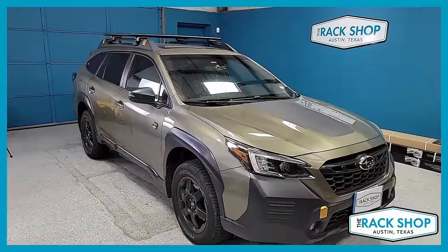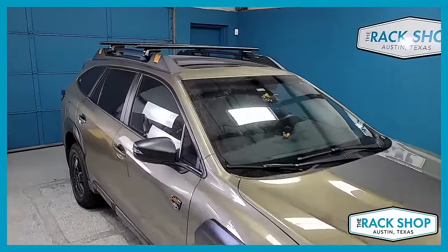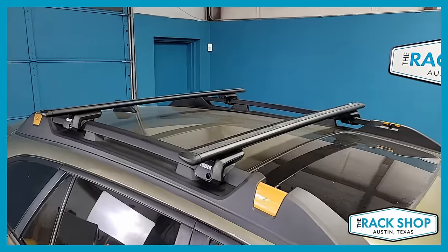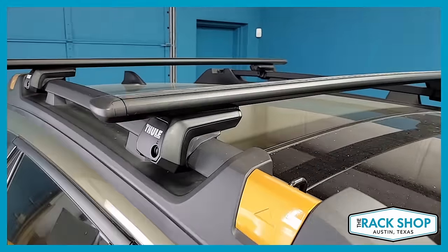The Rack Shop is proud to present this 2022 Subaru Outback Wilderness model that has the factory raised rails. We've just installed the Thule Wingbar Evo raised rail roof rack system.